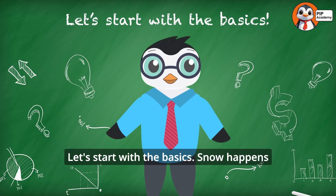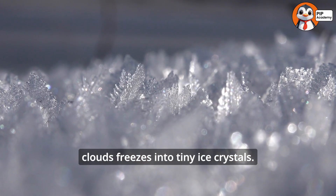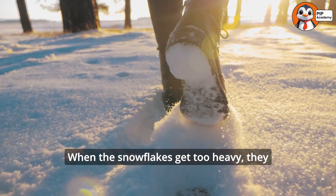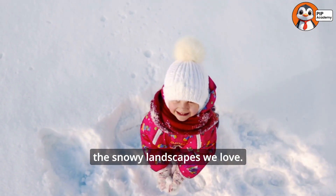Let's start with the basics. Snow happens when the air is cold enough and water vapor in the clouds freezes into tiny ice crystals. These crystals stick together to form snowflakes. When the snowflakes get too heavy, they fall to the ground, creating the snowy landscapes we love. Isn't that magical?